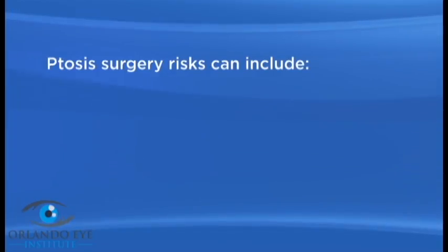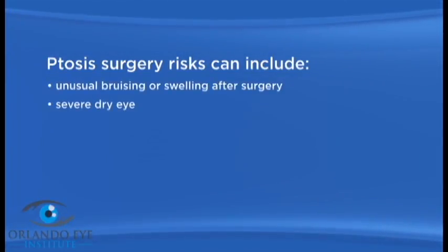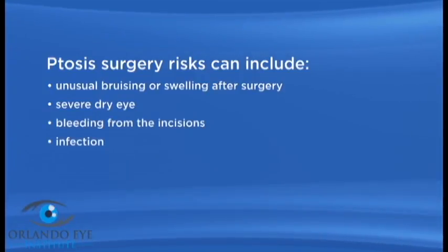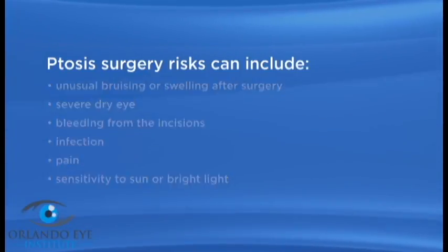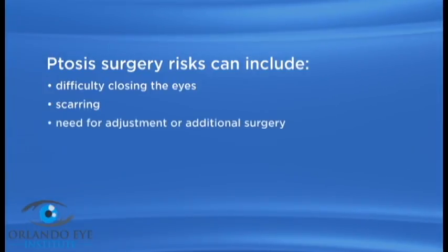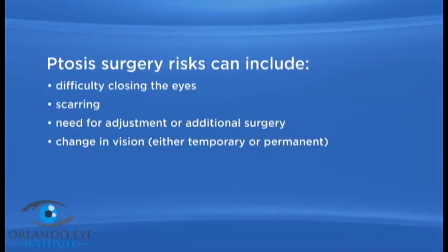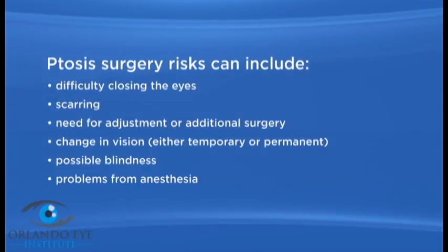As with any surgery, there are possible risks with ptosis surgery. Ptosis surgery risks can include unusual bruising or swelling after surgery, severe dry eye, bleeding from the incisions, infection, pain, sensitivity to sun or bright light, difficulty closing the eyes, scarring, need for adjustment or additional surgery, change in vision either temporary or permanent, possible blindness, and problems from anesthesia.